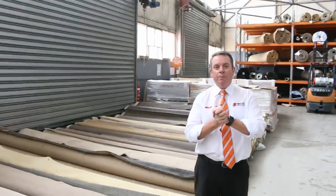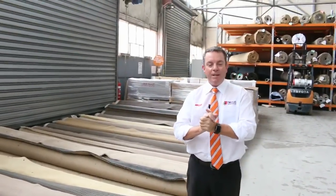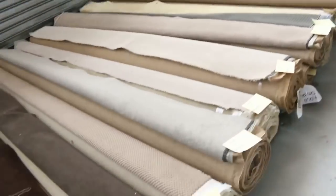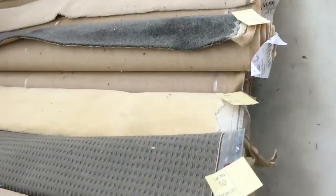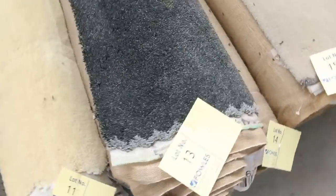G'day, I'm John from Fowles Auction Sales. Here to preview tomorrow's carpet auction — that's Wednesday the 21st of March at 10am. We've had a massive load come in this week; I reckon we've got somewhere between 200 to 250 new rolls that have come in.